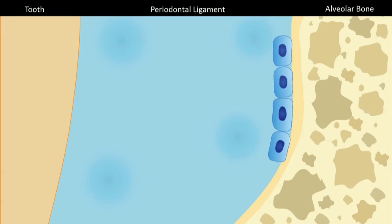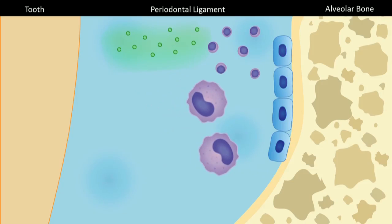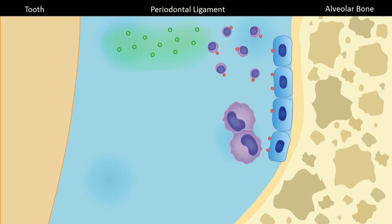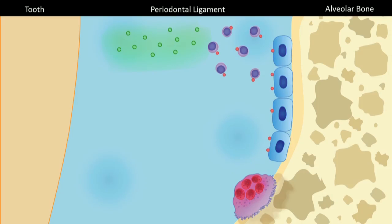During normal orthodontic tooth movement, inflammatory markers play an important role in recruiting inflammatory cells and osteoclast precursors. Through the RANK and RANK ligand pathway, they stimulate the differentiation of osteoclasts from these precursor cells, and then osteoclasts go on to resorb the bone that allows the tooth to move.